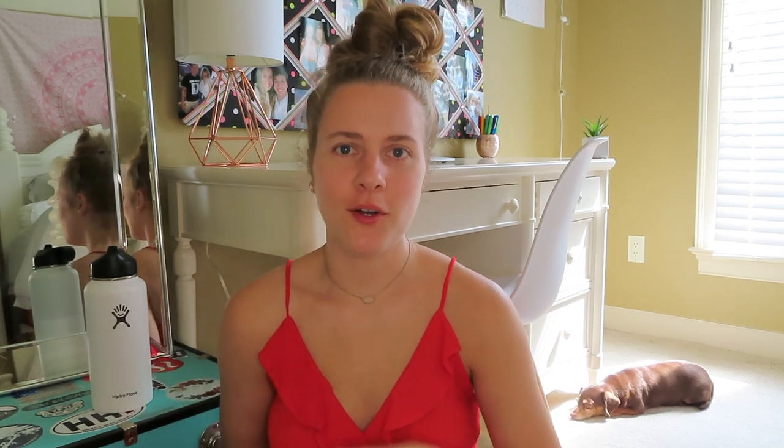The next two things you're not going to die without, but I really recommend having them — a microwave and a fridge. Just a small fridge to keep your Brita filter, snacks, and cold drinks in. A microwave really comes in handy if you bring leftover food into your dorm room or have mac and cheese cups, ramen, or anything you want to heat up.